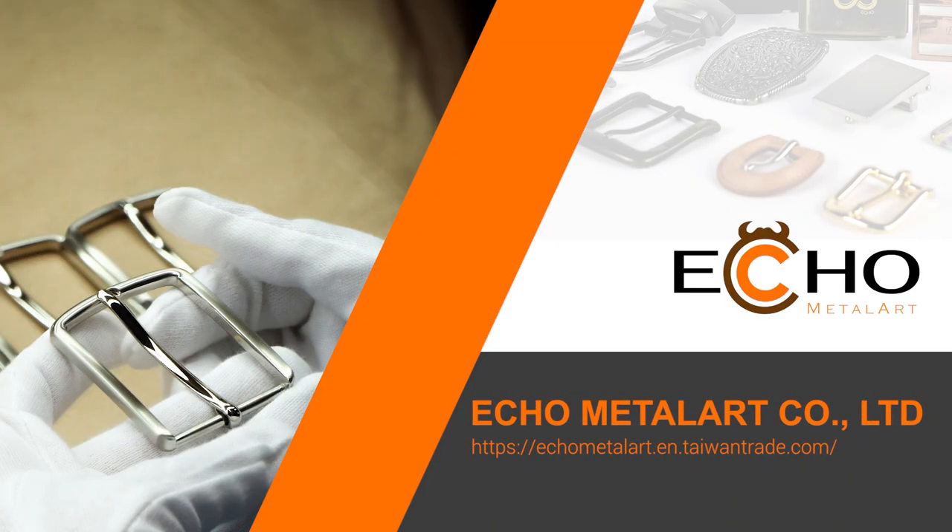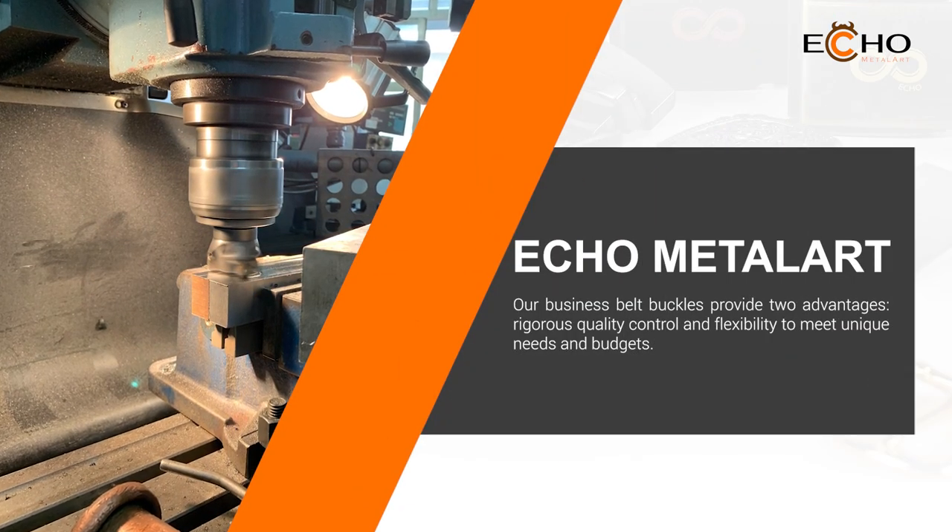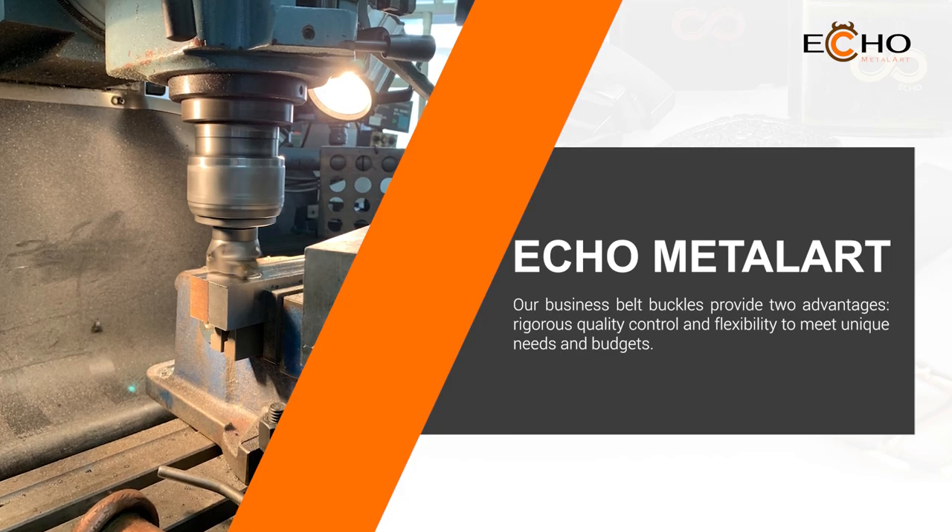Are you searching for good products? Let me show you. Our business belt buckles provide two advantages: rigorous quality control and flexibility to meet unique needs and budgets.